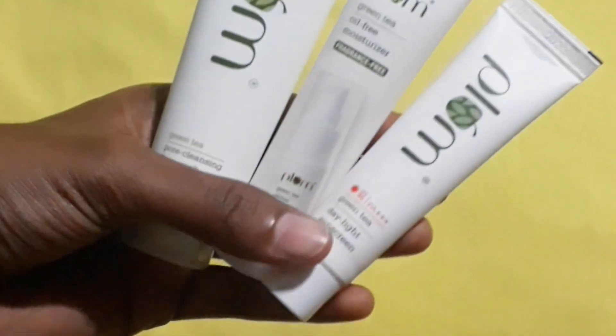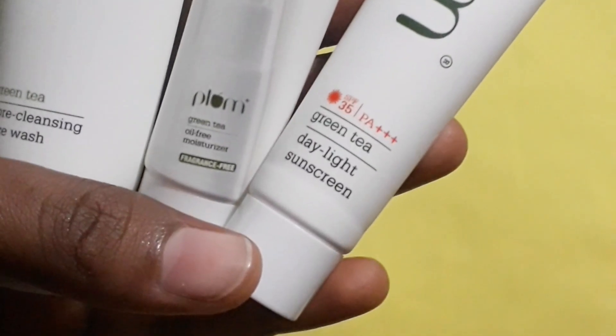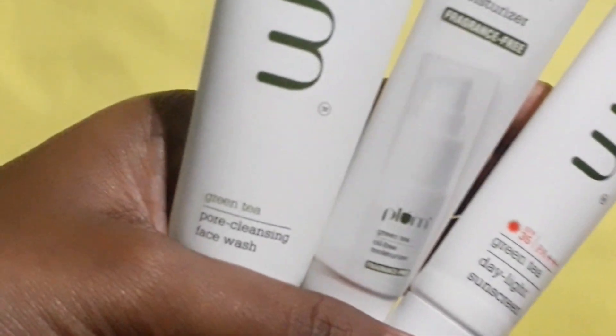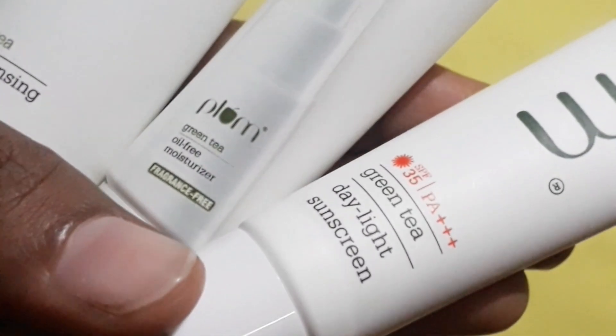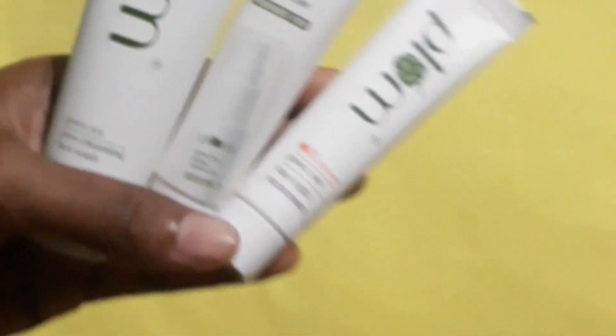These are the three products from Plum Goodness: a face wash, moisturizer, and sunscreen. Good skincare is essential at any age, and healthy habits in your 20s and 30s can strengthen and prepare your skin for the effects of aging. Skin has strong collagen and elastin production in your 20s and 30s.